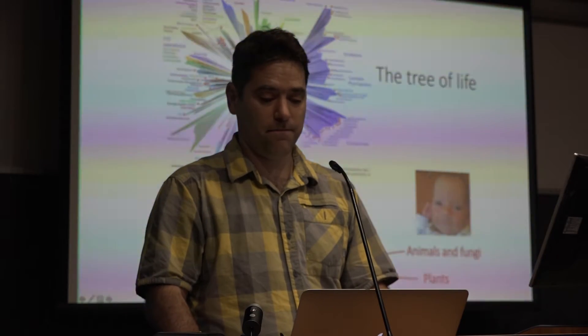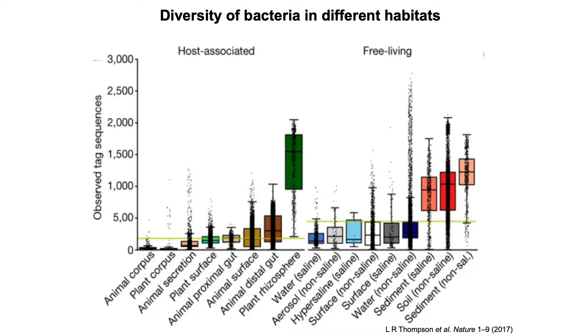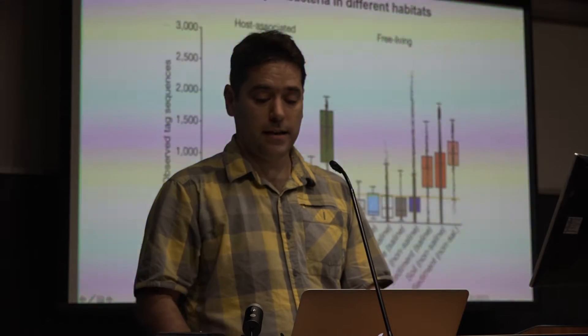Where do we find this diversity? Here's one nice summary from Thompson et al. On the y-axis, we have number of species, and on the x-axis we have different types of habitats. For example, here we have the animal gut — there's a lot of interest in the animal gut and the human gut microbiome right now. Here in blue, we have the diversity in different fresh and marine environments. But by far and away, the largest amount of diversity is found here in the rhizosphere, around plants, and in soils and sediments.